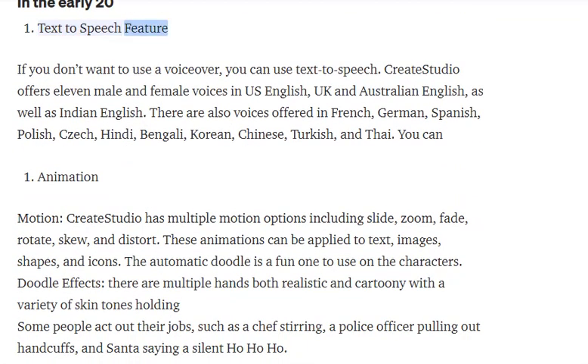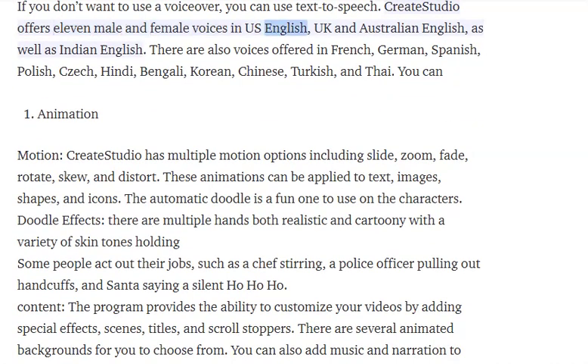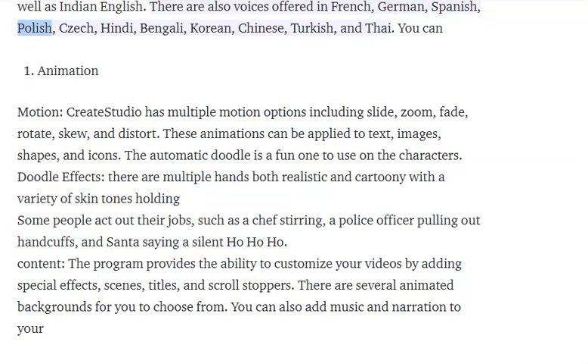Text-to-speech feature: if you don't want to use a voiceover, you can use text-to-speech. Create Studio offers 11 male and female voices in US English, UK and Australian English, as well as Indian English. There are also voices offered in French, German, Spanish, Polish, Czech, Hindi, Bengali, Korean, Chinese, Turkish, and Thai.